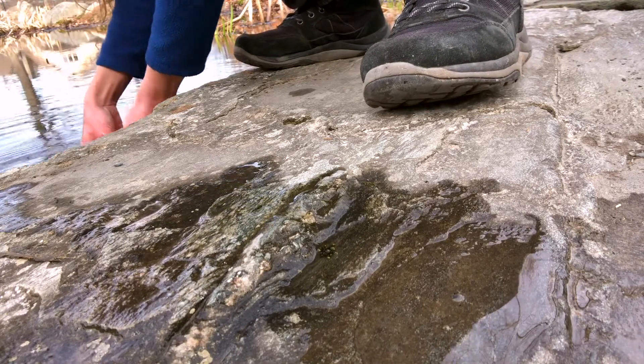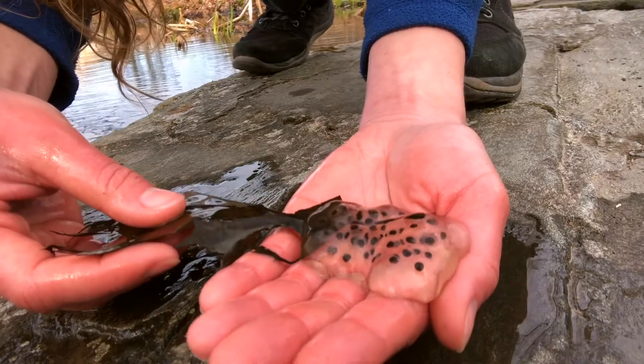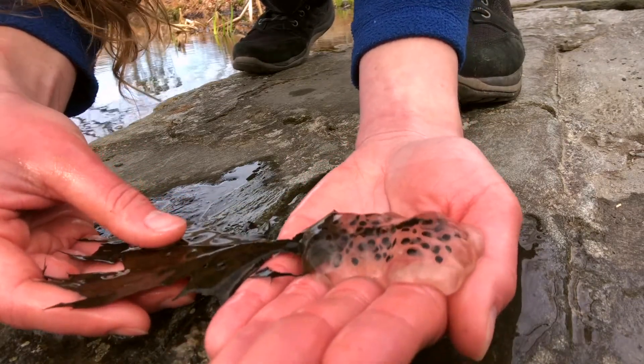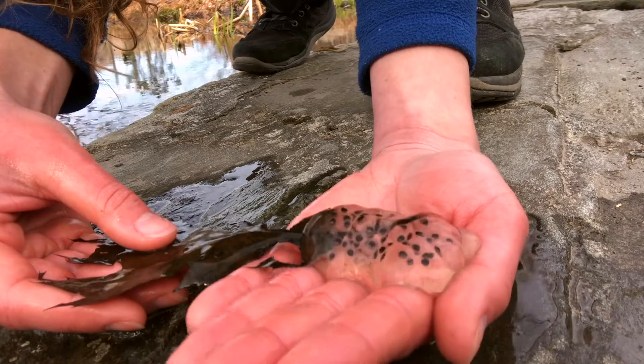The next one I have to show you, as you've probably already guessed, is a salamander egg mass. You can really see that outer gelatinous coating here. You can see how it's a very smooth egg mass — you don't see each individual bump of each individual egg.